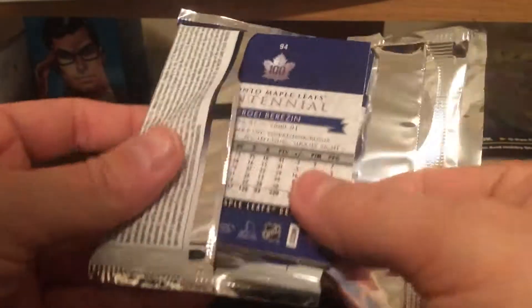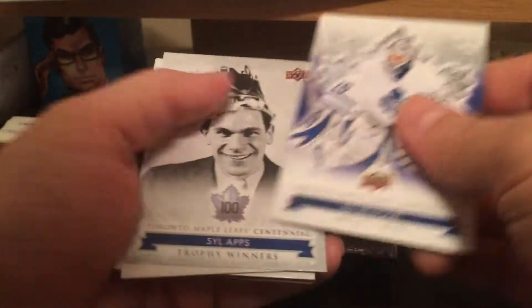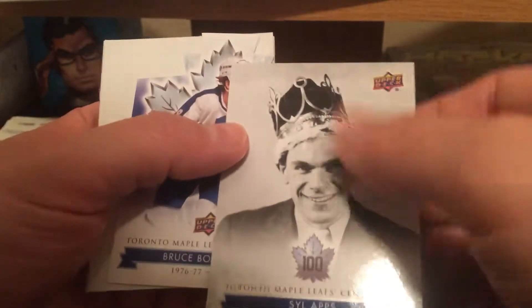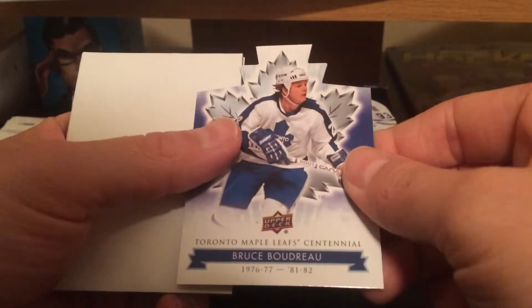Come on, Austin Matthews autograph! Sillaps short print. Nice king — I wonder what the king's all about. Bruce Boudreau die cut. The rest is base and Daryl Sittler in the last box.